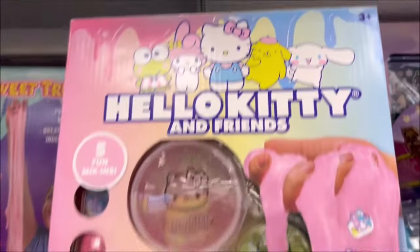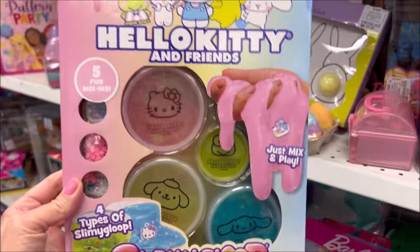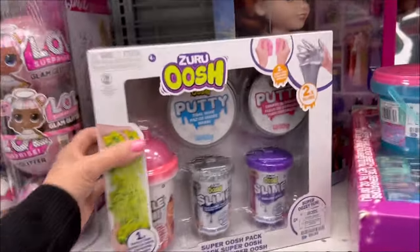Let's go back to the toy aisle. Hello Kitty slime — for real! We have this cute slime kit for $8.99, great price. Slimy goo and it's Hello Kitty, so that makes a great Easter gift as well.